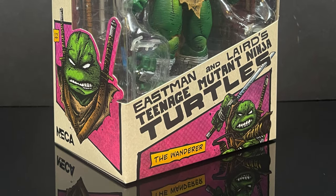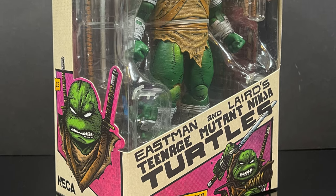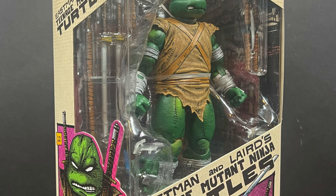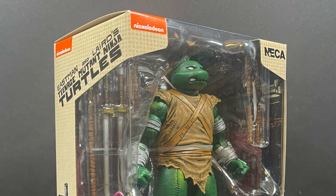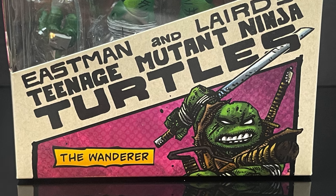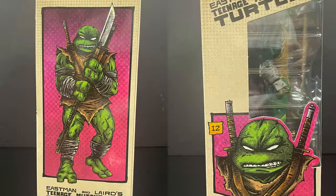Hey, welcome back everyone, Toysha's here, and I am back yet again for yet another Teenage Mutant Ninja Turtles video. Today I am very excited — this is a very cool action figure, and one that harkens back to the days of the Mirage Classic TMNT books with the Wanderer. Not just a no-name Wanderer — Michelangelo the Wanderer.